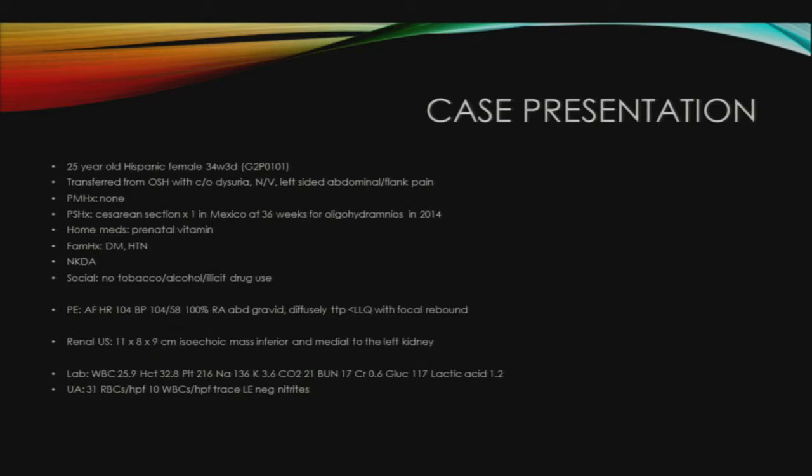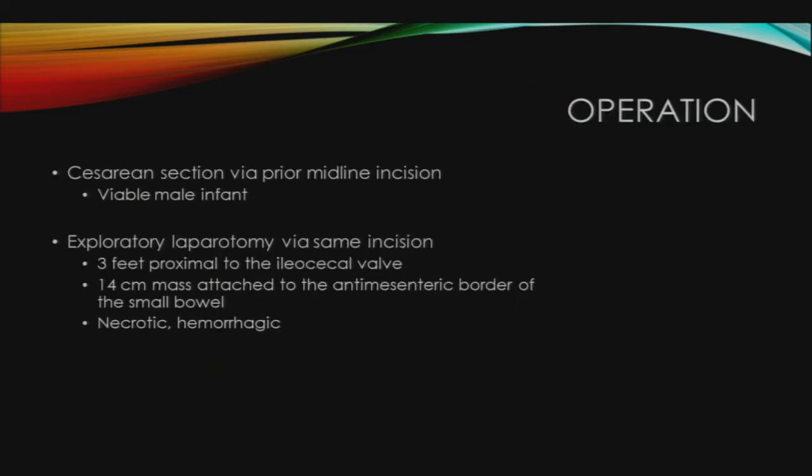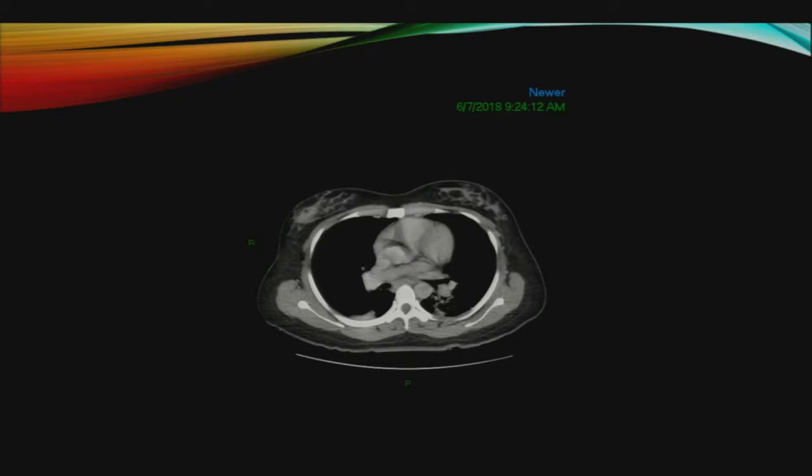She had a white blood cell count of 25.9. Hematocrit was 32.8. Her BMP was essentially normal, and she had a lactic acid of 1.2. Her UA had 31 RBCs, 10 white blood cells, and trace leukocyturia. The OB team ordered a CT scan of her abdomen, which showed an incompletely imaged homogenous mass, anterior and inferior to the left kidney.